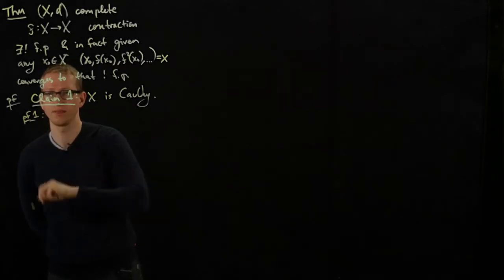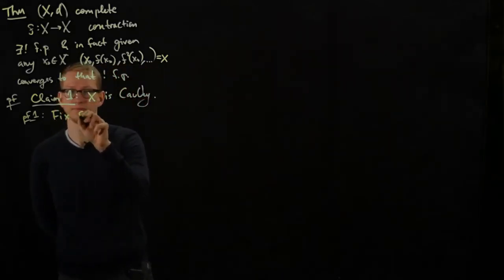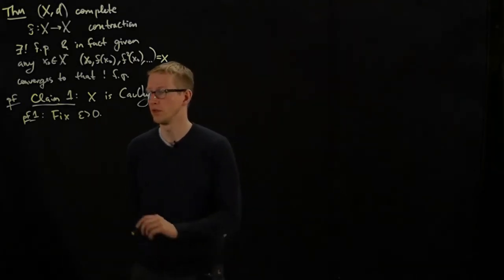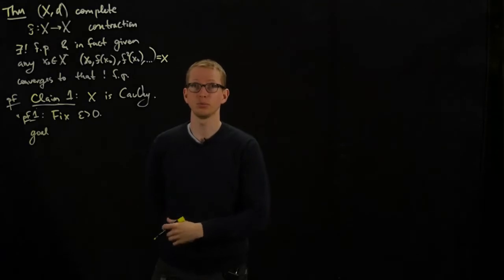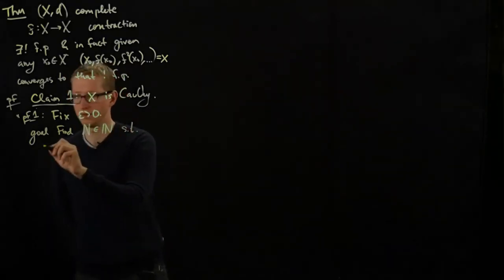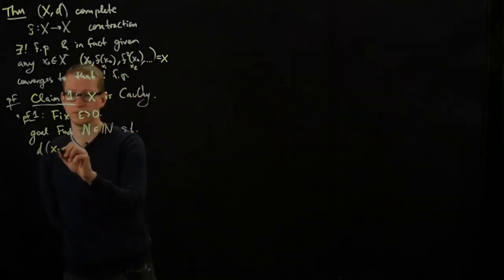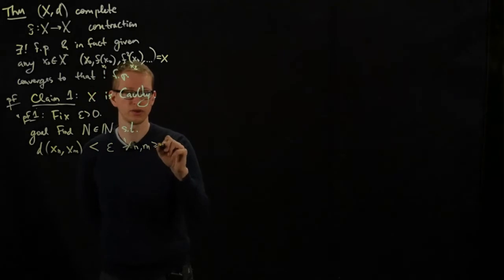The mini-proof of claim 1: as with any Cauchy sequence proof, fix epsilon. What we want to do is find an integer N such that the distance between any two tail-end members of the sequence sufficiently far out is less than epsilon. The goal is to find a natural number N such that the distance between x_n and x_m is strictly less than epsilon for all n, m greater than or equal to capital N.